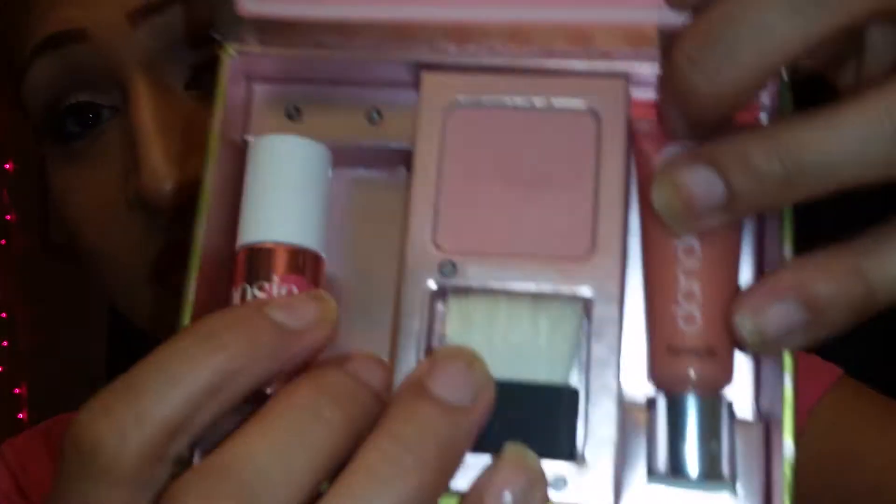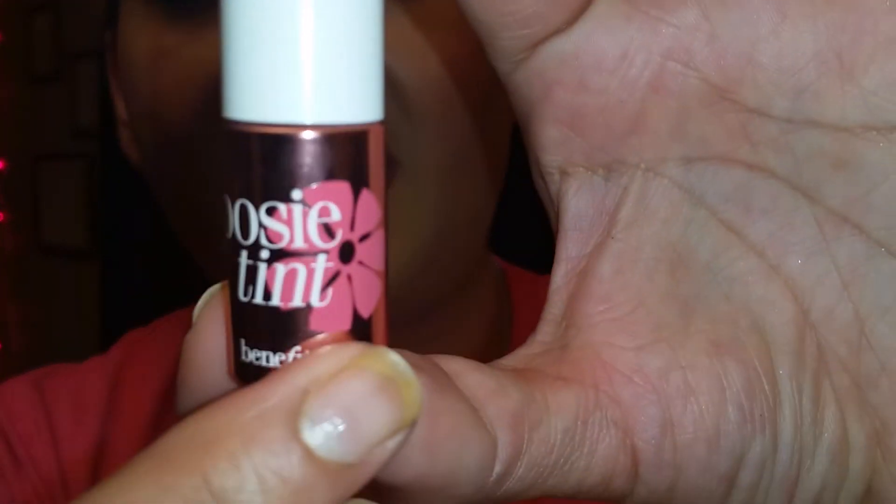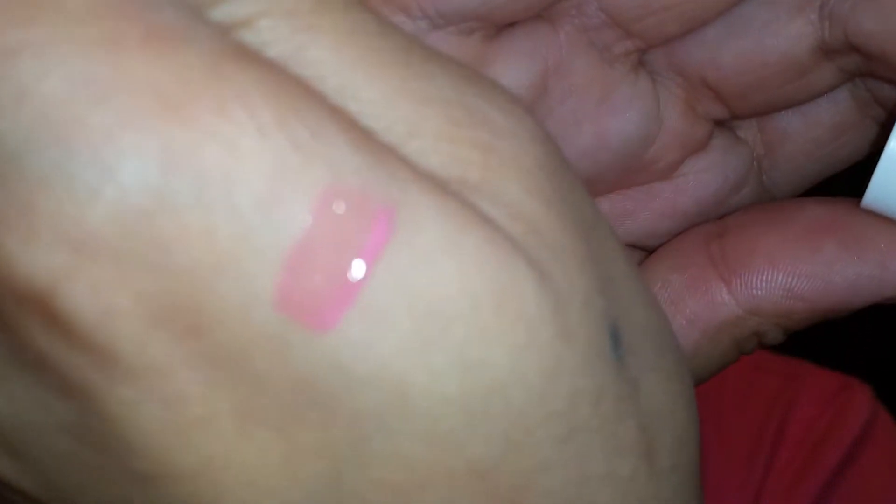The first thing it gives you is the posy tint, which is a lip and cheek stain. You can use it for your lips — that's what I have on my lips today. It's a really light color, not very pigmented. I put it on my cheeks and didn't really like it there because I like tinted colors, and being a darker skin tone, it just blurred out my makeup and smudged the blush.